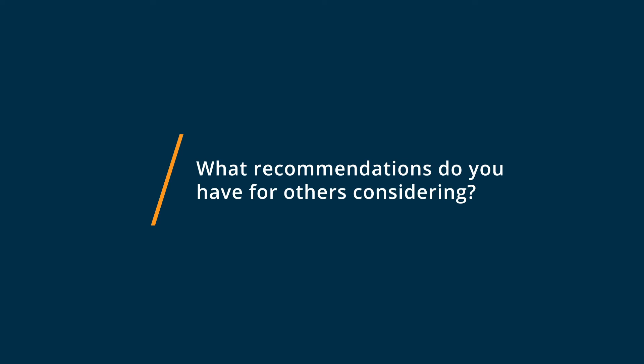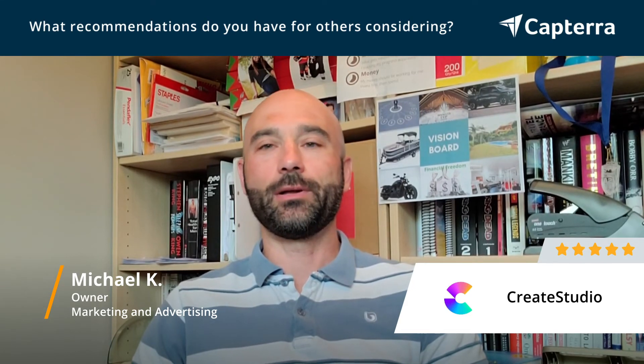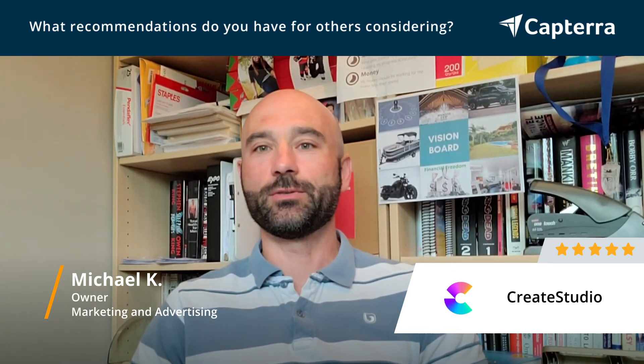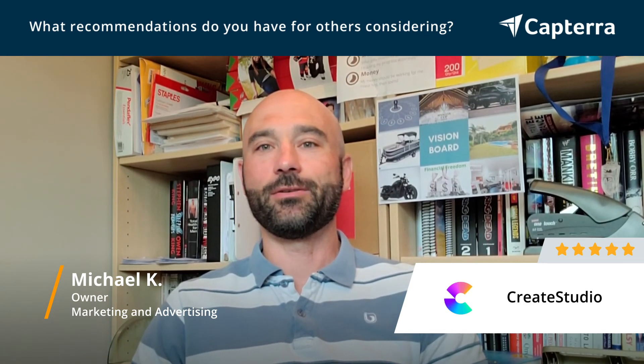If you're considering Create Studio, I would just go ahead and do it. The price point's fairly low, and you can implement it quickly in your business. There's no way that you're not going to get value out of it. Just with the wide variety of options on video styles, you can create intros for your videos, you can create fully animated videos. You're going to get your money's worth out of the software very quickly.